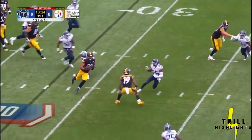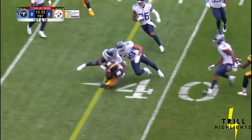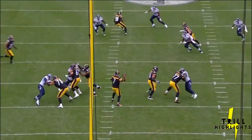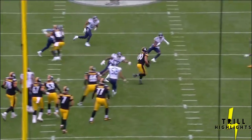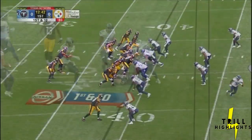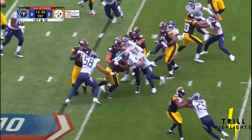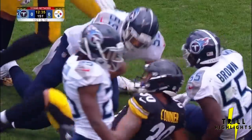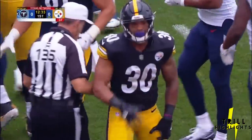Roethlisberger with time again, complete over the middle — that is Conner, puts his head down before he is taken down. More and more crossing routes and throws across the middle. The new helmet rule — we've been talking about coming up to make a tackle, because he wants to make sure he doesn't foul when he does it. Conner carrying the ball after a pickup of four.